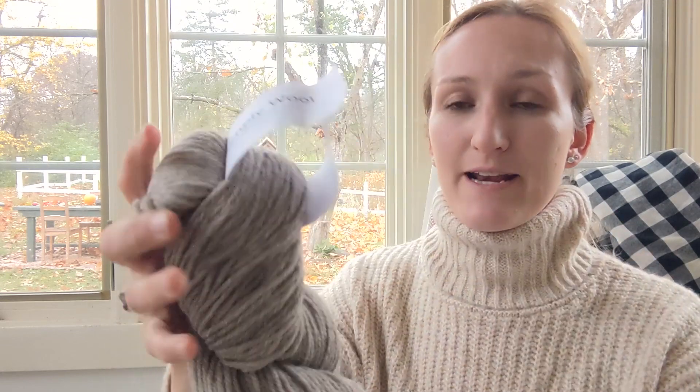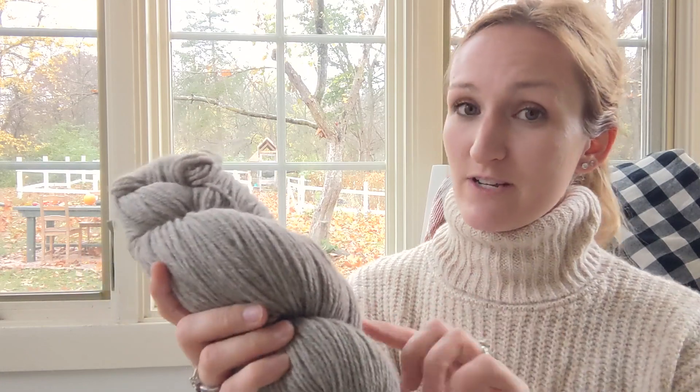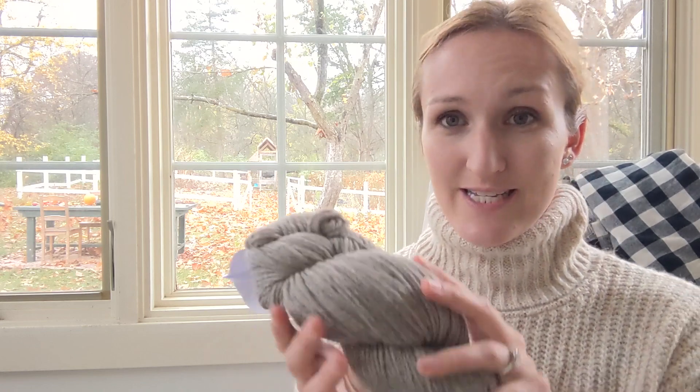Going to the slightly more rustic side of the worsted weight yarn spectrum — this yarn is called Simply Wool by Knit Picks or We Crochet. This yarn is slightly more bulky, so for one of my patterns I would need to check gauge. Typically I use a size 7 circular needle, but you might want to go down to a size 6 with this because it knits up a little bulkier feeling, even though it is considered a weight 4 worsted. They recommend US size 6 to 9 needles, and it is 100% eco wool. With the Simply Wool, it's 218 yards, and this color is called Wilbur.